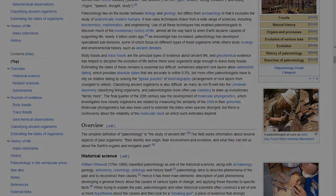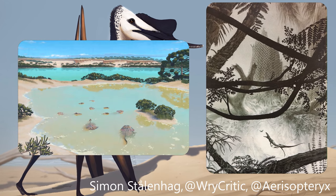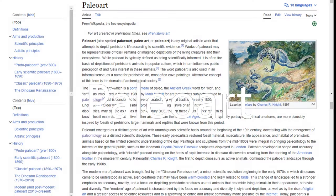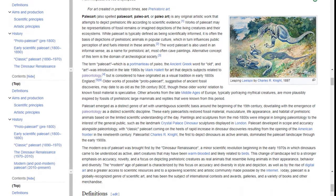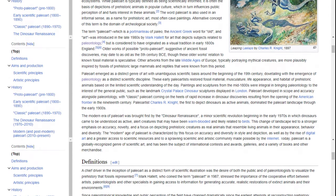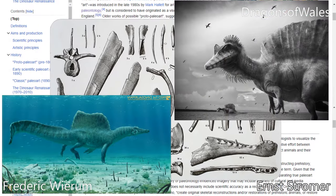While studying paleontology, we often see depictions of animals, plants, and environments from long ago. These illustrations are called paleoart. Paleoart is any original artistic work that attempts to depict prehistoric life according to scientific evidence. Works of paleoart might be representations of fossil remains or imagined depictions of the living creatures and their ecosystems.